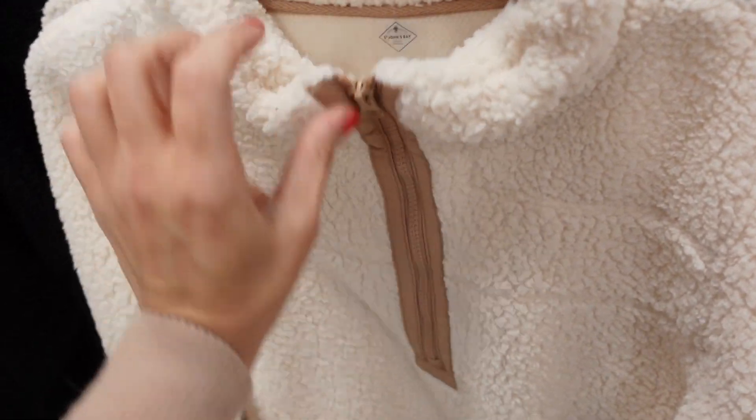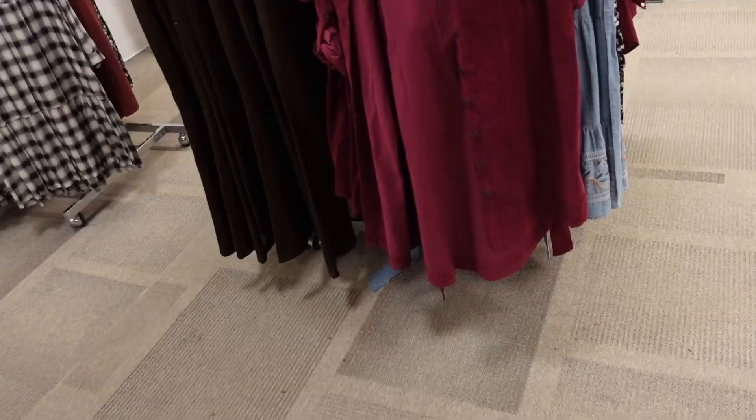Pullovers from St. John's Bay — half zip with banded wrist and side pockets. Comes in ivory, black, rust orange, and teal. Regularly $44.